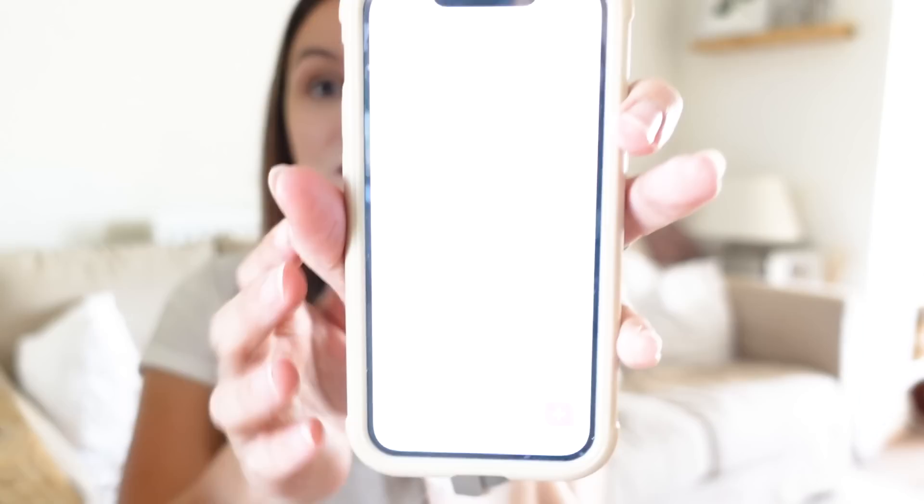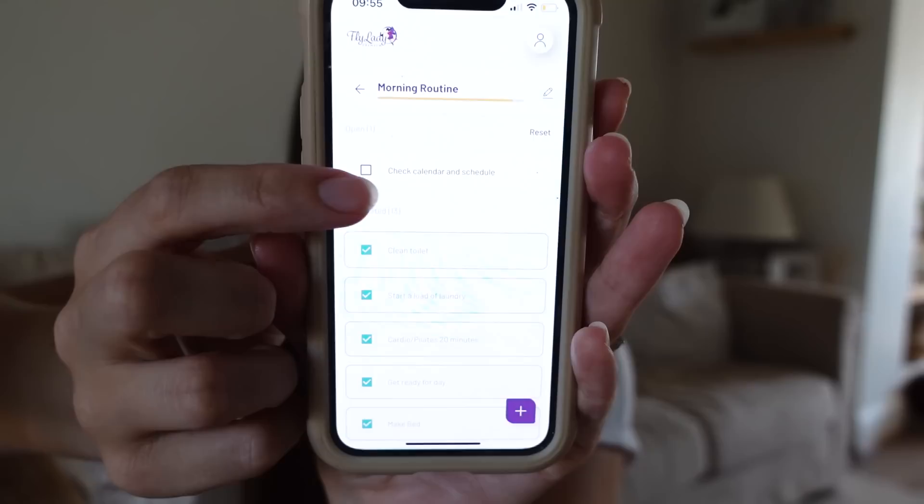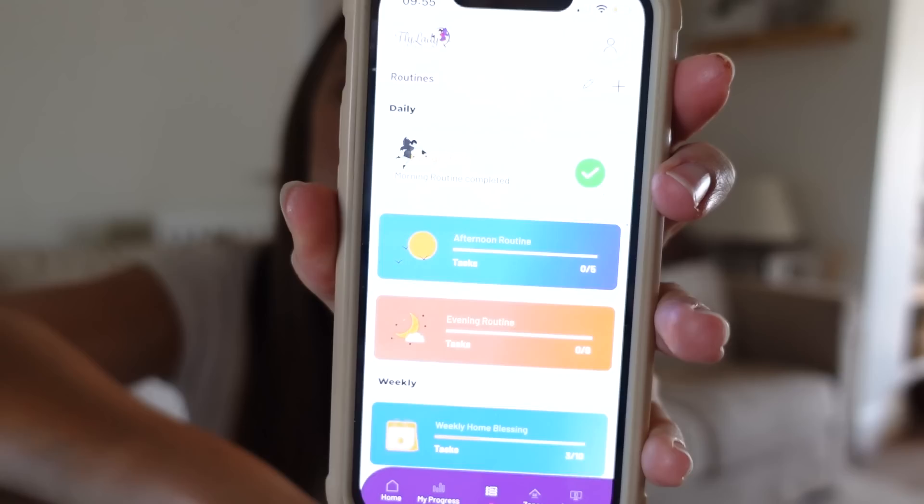Speaking to camera now: I've just completed my FlyLady morning routine. I use the app — I'm going to make a dedicated video about it, linked below. In the app you tick off each task as complete; I don't know if it's just me but that's really satisfying. As you can see, it now says 'Morning Routine Complete', and then there's afternoon, evening, and my weekly home blessing, which I'll cover properly in another video.